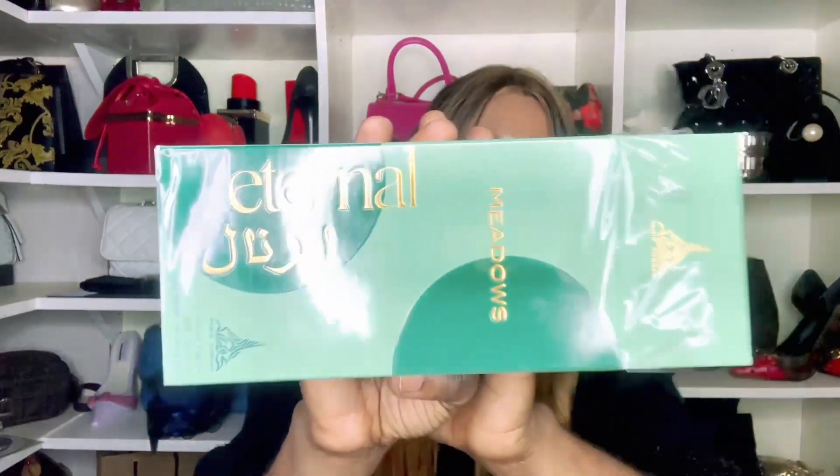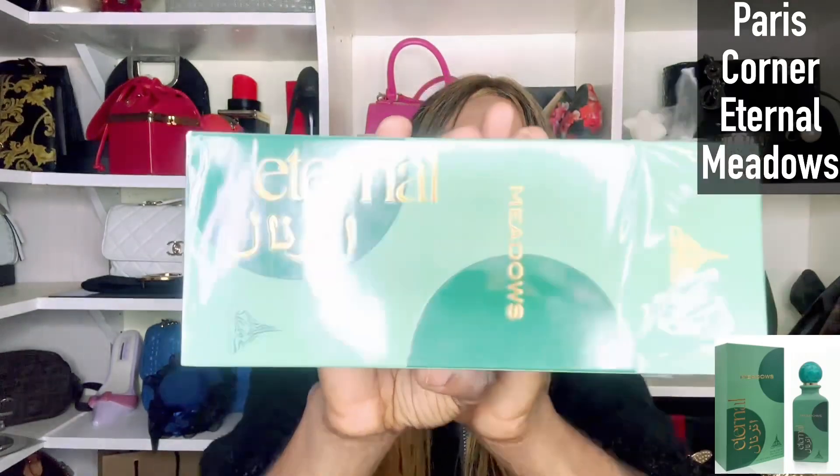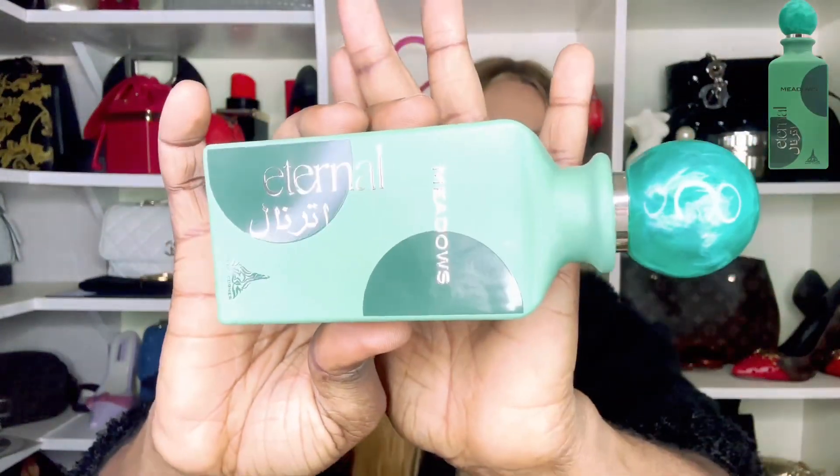Welcome to today's fragrance review video. I did a feature series from Paris Corner — the first was Eternal Coffee, then Eternal Musk, and now we have Eternal Meadows. I said I'd drop this one quickly so you can make a decision on which to purchase. It comes in a green box, identical in style to the other two, and the bottle is identical as well. I'm going to spray it and then tell you my thoughts.